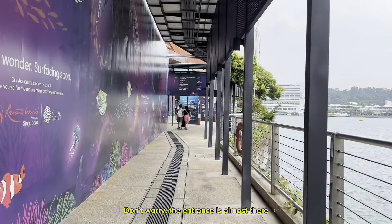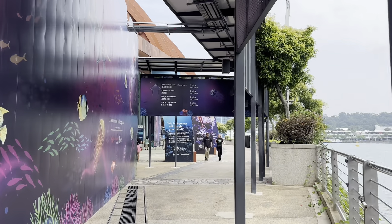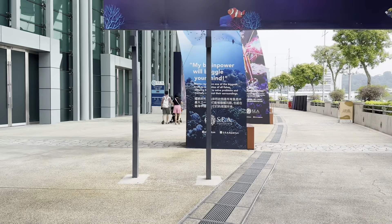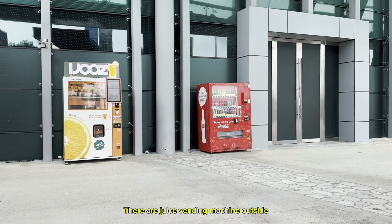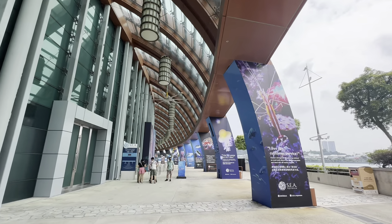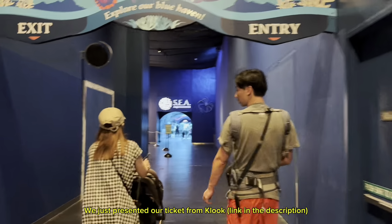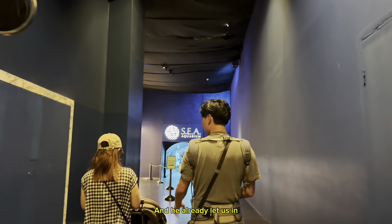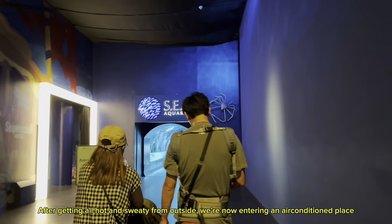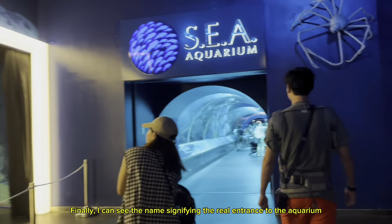Don't worry, the entrance is almost there. There are juice vending machines outside, which was especially useful since Singapore is a very hot country. Finally, here's the entrance. We just presented our ticket from Klook — link in the description — and they already let us in. After getting all hot and sweaty from outside, we're now entering an air-conditioned place. Finally, I can see the sign signifying the real entrance to the aquarium.